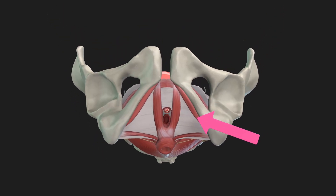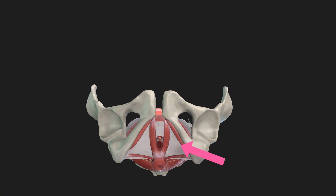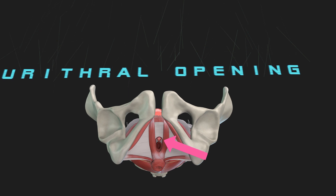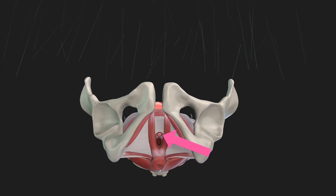The urethral opening, located just above the vaginal opening, is the exit point for urine. It connects to the bladder through the urethra, playing a key role in the urinary system.